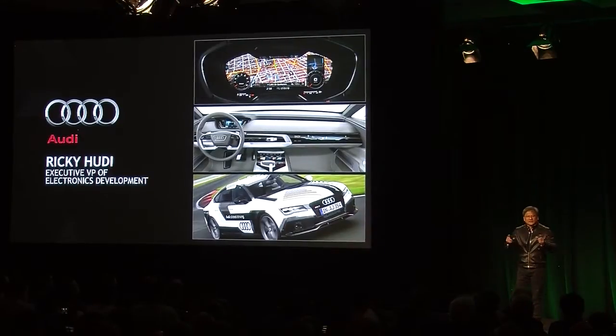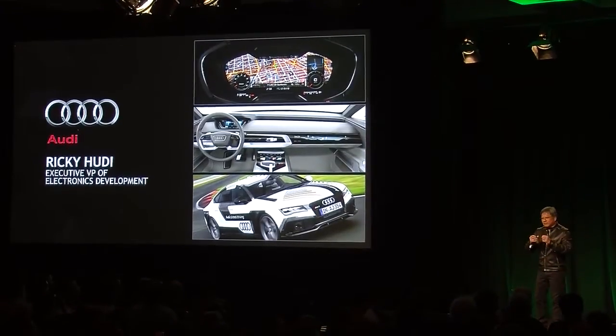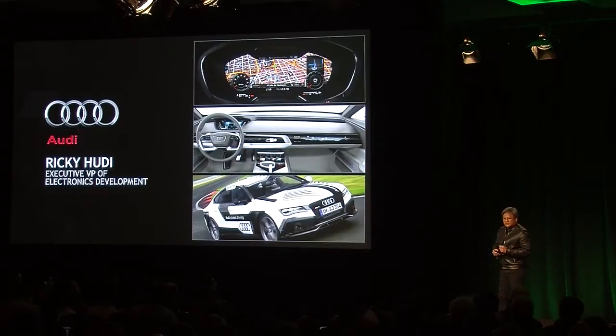You've got the Drive PX with the ability to connect all these different high-speed cameras. It brings it into the Drive PX computing platform powered by TX1. TX1 then figures out the environment around it, and from there we can apply deep learning, computer vision, and other computer vision techniques to better become situationally aware.